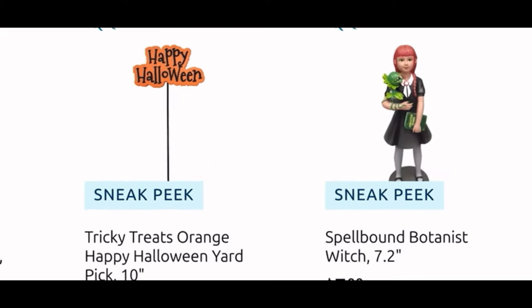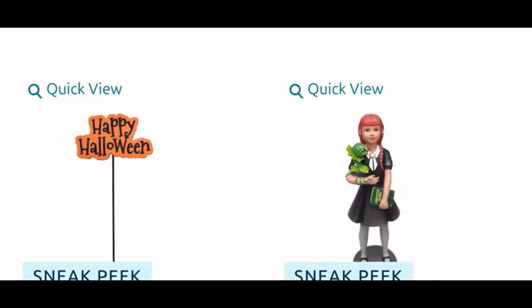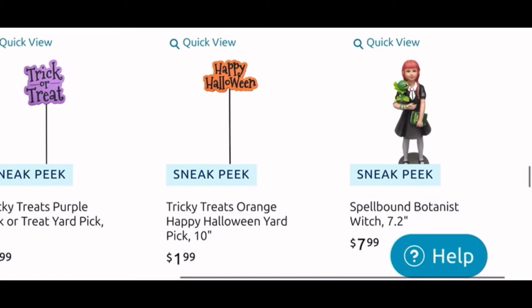Then we have these black flower stems, some trick-or-treat 'Happy Halloween' signs for $2. And look at this girl — she's holding a cute plant, she's $8. I honestly want her just because of the plant she's holding, but no, I am gonna pass on her.